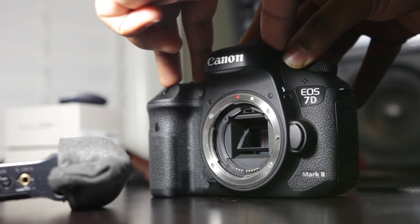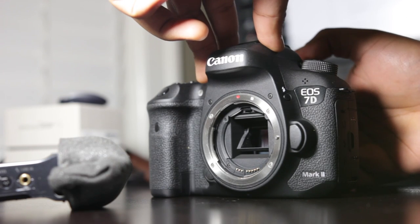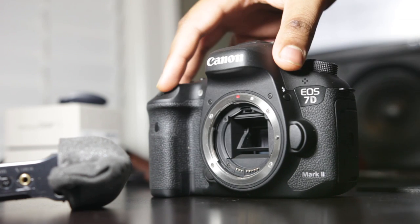Now we're going to take a brief moment to actually compare the silent shooting modes on these two cameras to see which one has the quieter shutter sound.